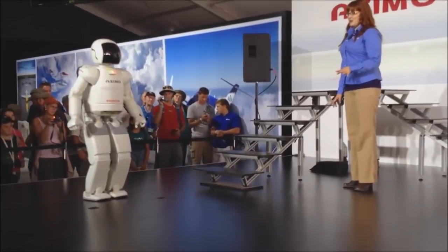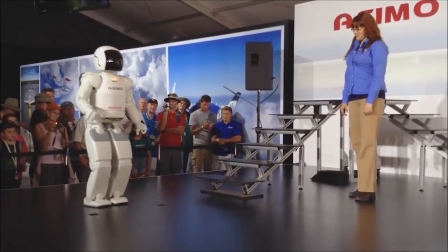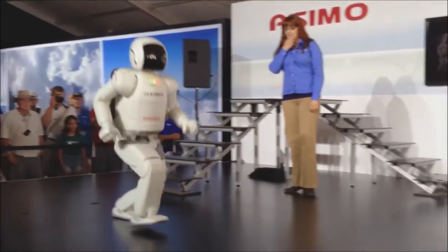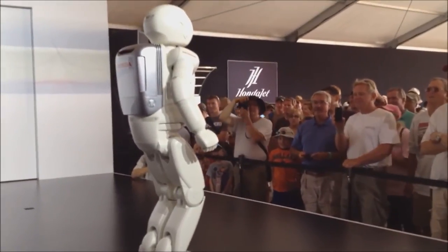Now, Osimo, you let me know when you're all warmed up and ready to go. I am ready. All right then. On your mark, get set, go! Nicely done, Osimo!